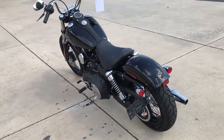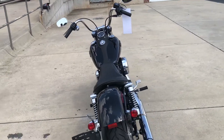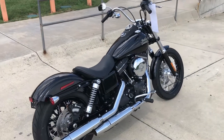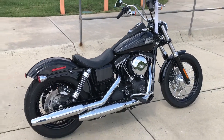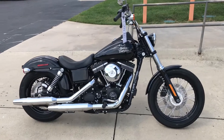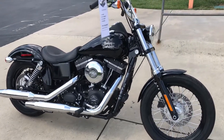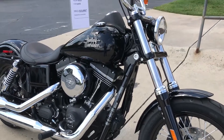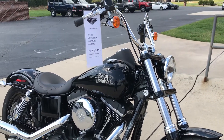2018 saw the departure of the Dyna family. So if you're looking for a Dyna Street Bob and don't want the new sticker price, here's your best option right here — 2017 Dyna Street Bob, right here at Cox's Harley-Davidson of Asheboro. Come check us out.